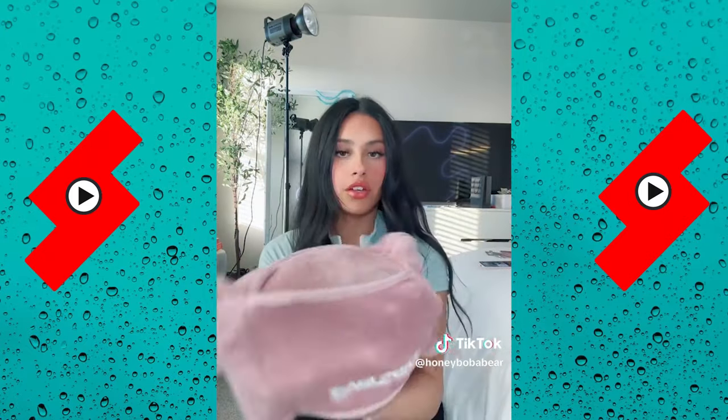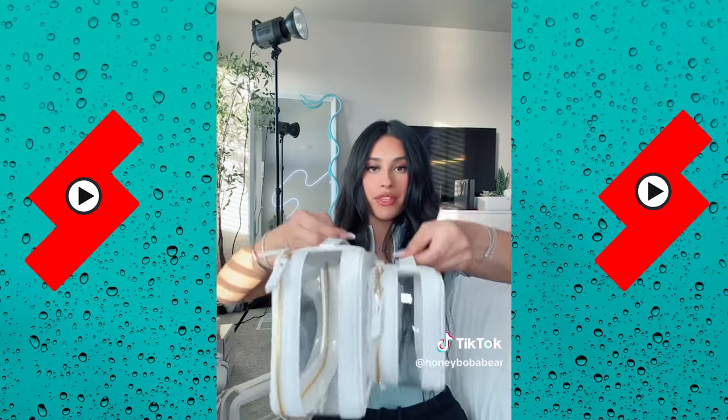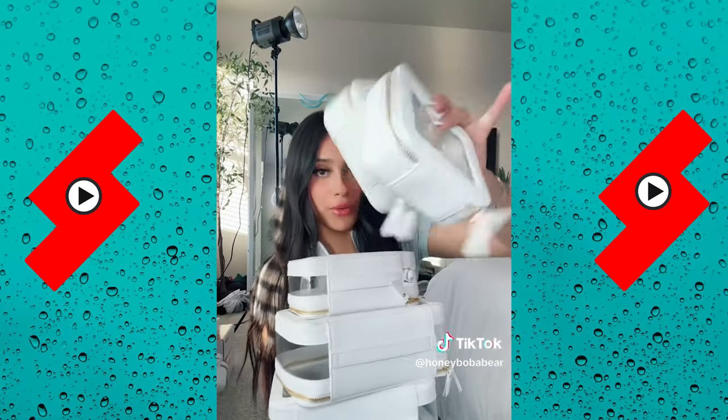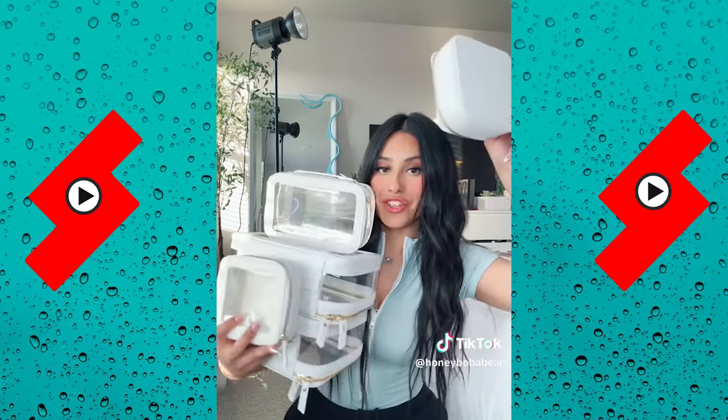Got new bags for my makeup and toiletries — two big ones with a handle, which is nice, and a smaller one. Also got even smaller ones — maybe I can use them for... I don't even know, but they're really cute. This is the cutest travel stack. All of what I'm showing you will be on my Amazon storefront.